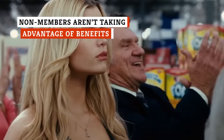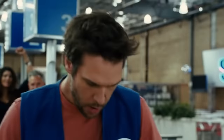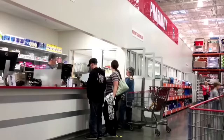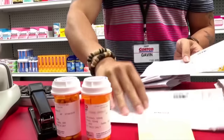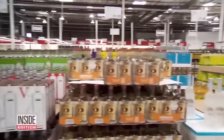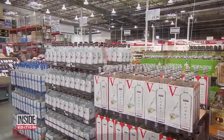Here's the greatest Costco hack of them all: don't pay the membership fee, but take advantage of the member benefits — at least some of them. Have a prescription to be filled? That slip of paper will get you in the door to get to the pharmacy, no membership card required. While you're there, you can also get free health and wellness screenings, and even flu shots. Just want to buy some booze? In 16 states, you can do so without a membership — just tell the employee at the door that's why you're there.